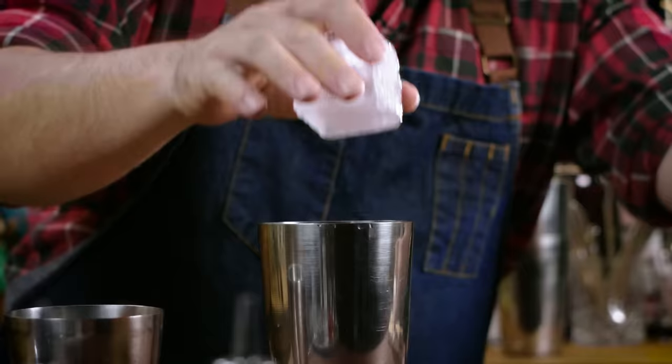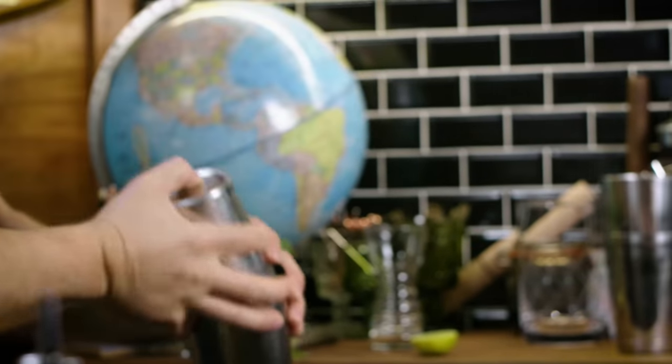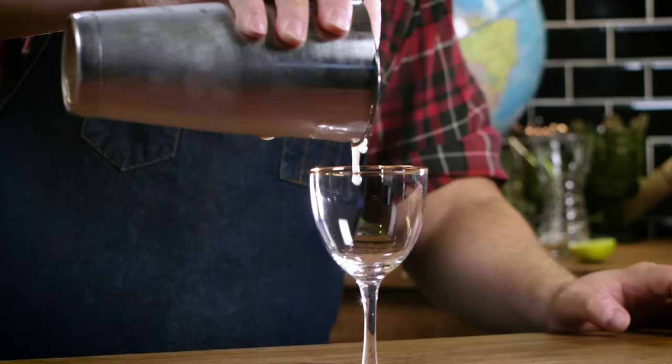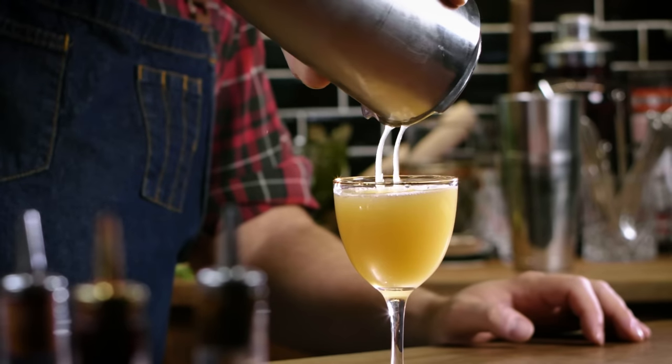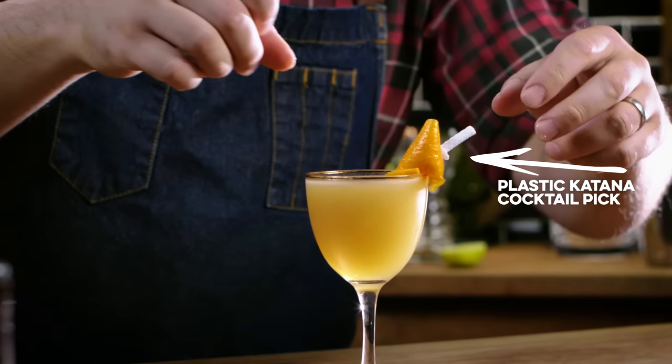So our tonka bean is standing in for Senzu beans. Monkey 47 gin is standing in for Goku with the monkey tail, and our Ultra Divine Water — well, that's chartreuse, because it's made by monks and it's ultra divine. Lime juice just ties it all together. At this point, I'm going to add some ice, shake it up, strain it, garnish with a twist of orange, put it on a katana, and there we have the Divine Senzu.